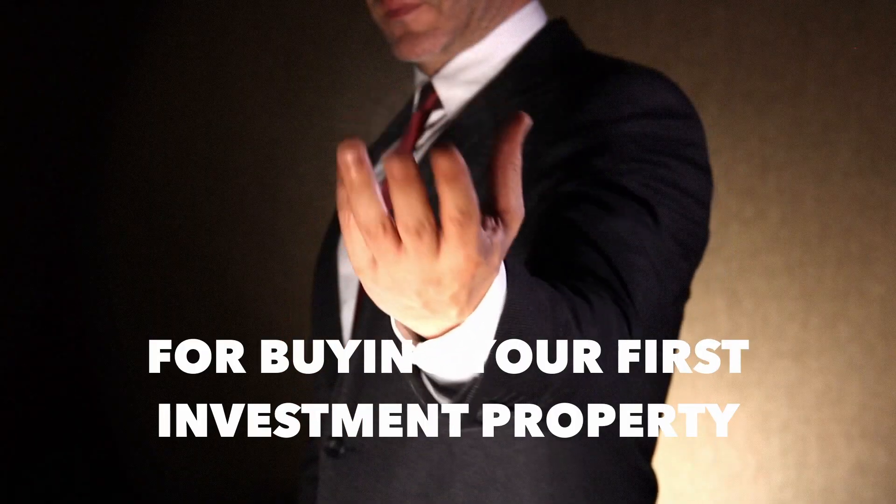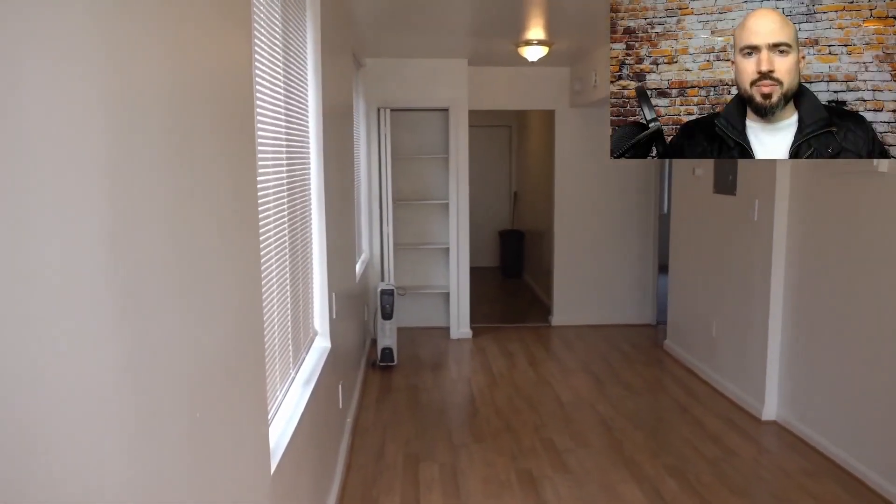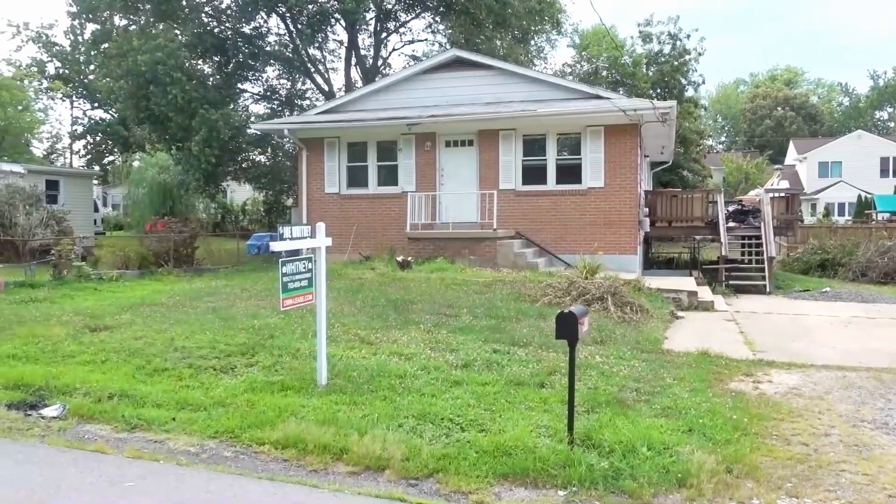Here are the top 10 tips for buying your first investment property. And this applies to flips, rental properties, house hacks where you plan on living there, fixing it up, and renting it out.